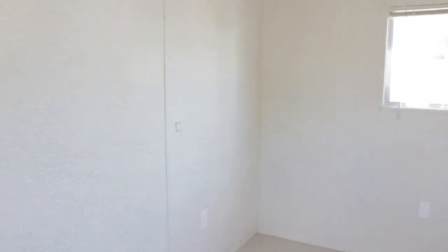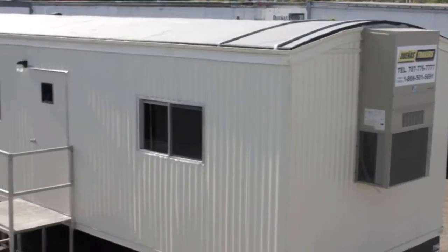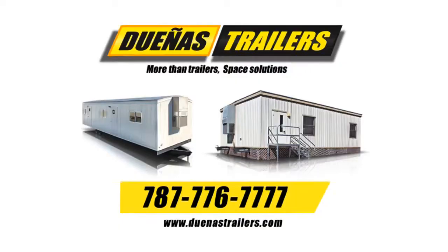Financing options available through Popular Auto. We can also provide additional equipment such as steps or ramps. Dueñas Trailers — more than trailers, space solutions.